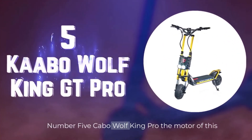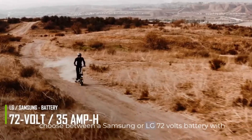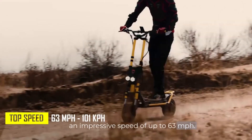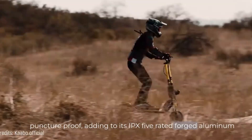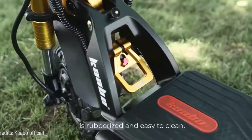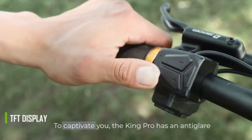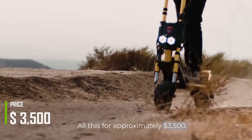Number 5. Cabo Wolfking GT Pro. The motor of this scooter offers a power of 12,000 watts, and you can choose between a Samsung or LG 72-volt battery. With 35-amp-hours to travel 74 miles, Cabo's signature double forks provide excellent stability at an impressive speed of up to 63 miles per hour. Its 11x4-inch tubeless air-filled tires are puncture-proof, adding to its IPX5-rated forged aluminum design for riding on wet roads or light rain. The King GT's huge deck with lighting underneath is rubberized and easy to clean. It has front and rear turn signals and dual headlights, characteristic of the brand. The King GT Pro also has an anti-glare TFT color screen — all this for approximately $3,500.